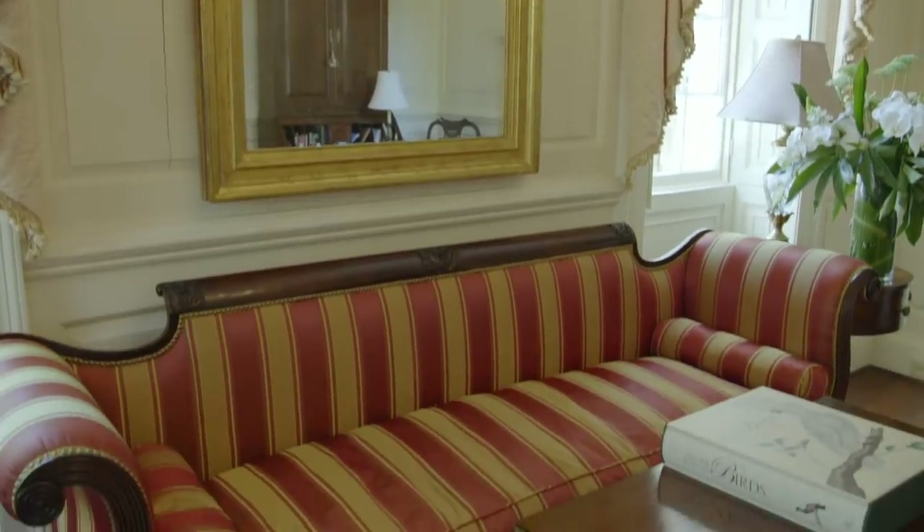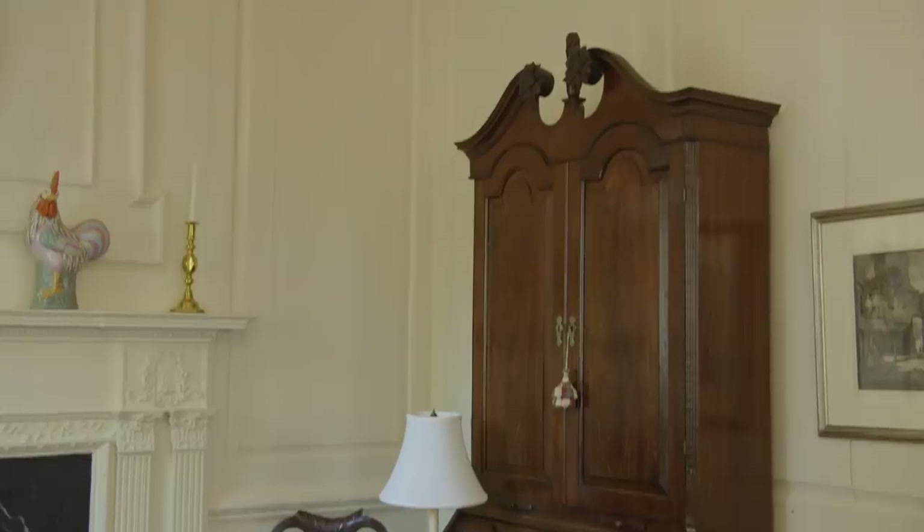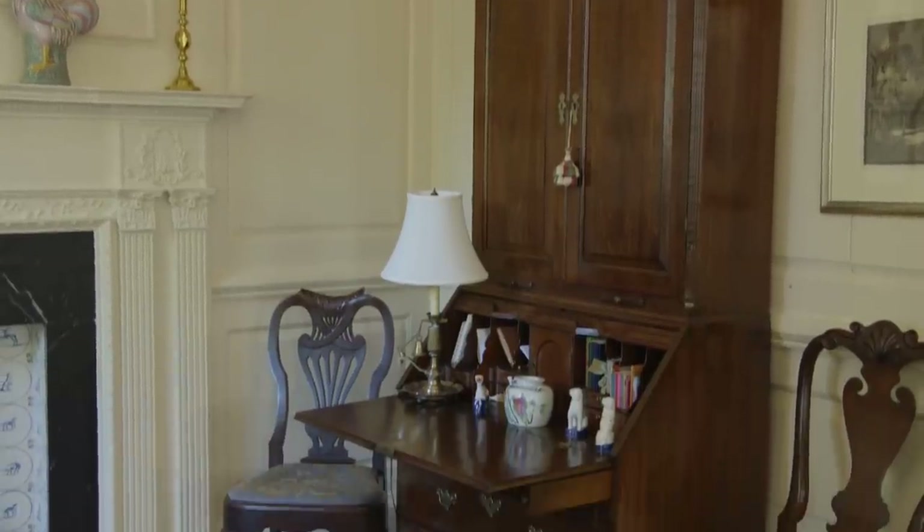The current owners have chosen to furnish the home in a historic style. This sofa, for instance, is from the 1700s, and there are other period pieces scattered throughout the home.